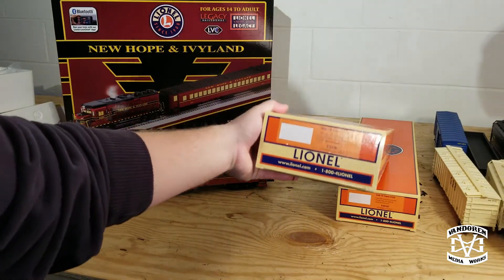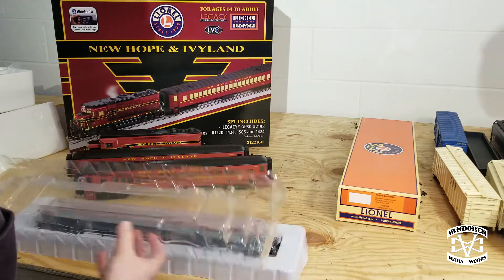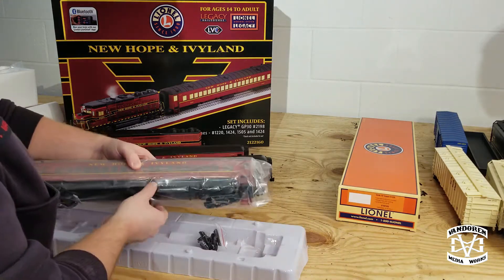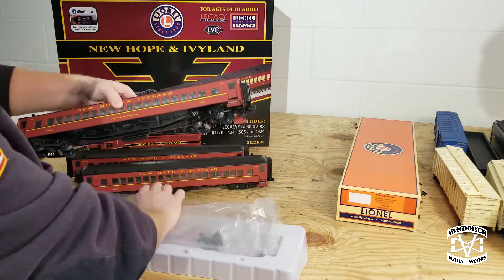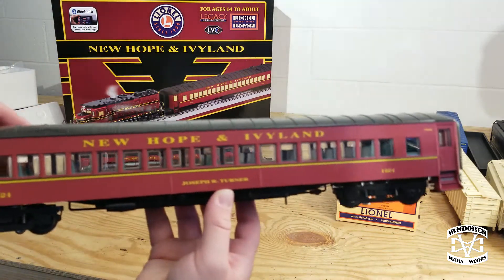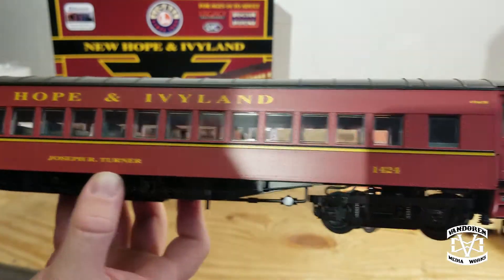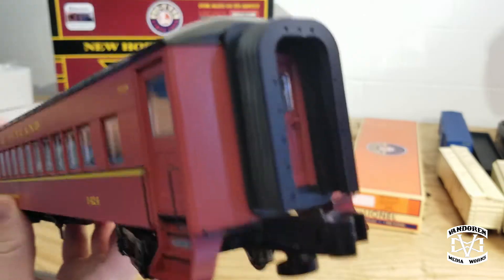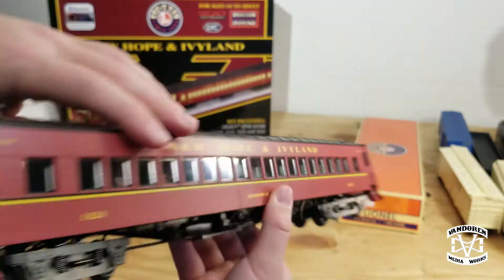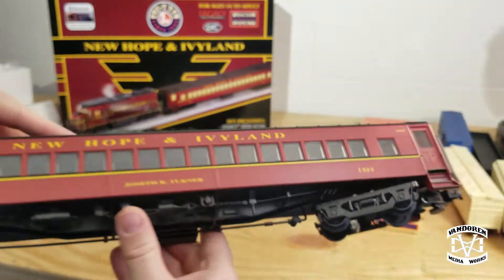Next up is number 1424. This is another coach, however it is named for Joseph R. Turner. Very crisp lettering — you can see the coach and the end details. Very nice.